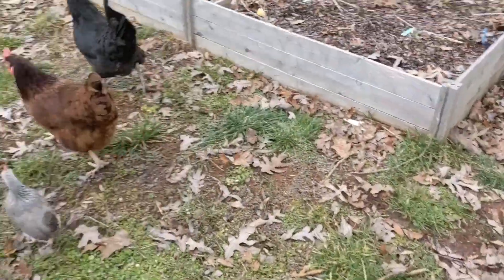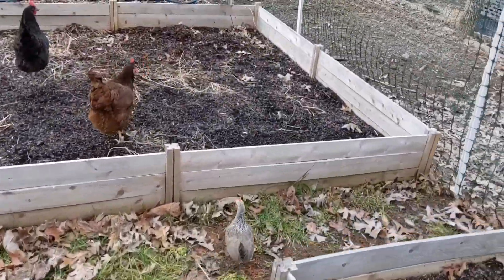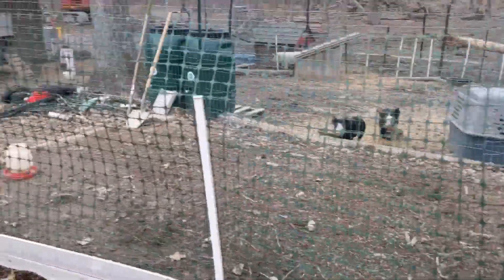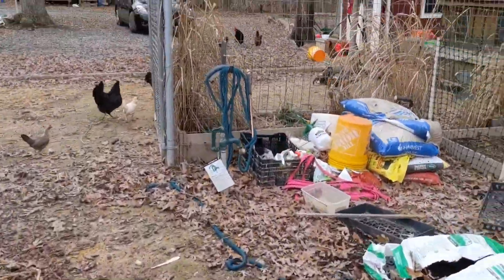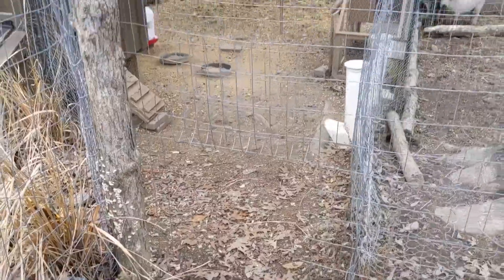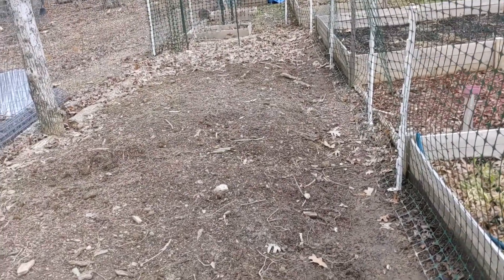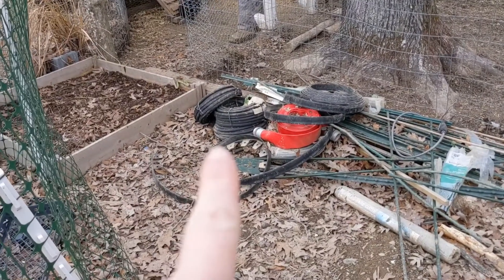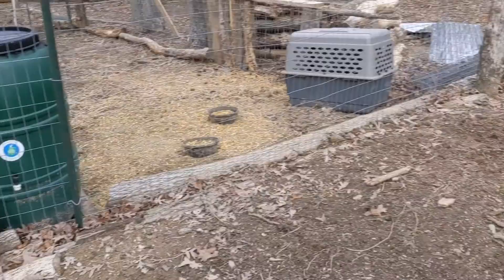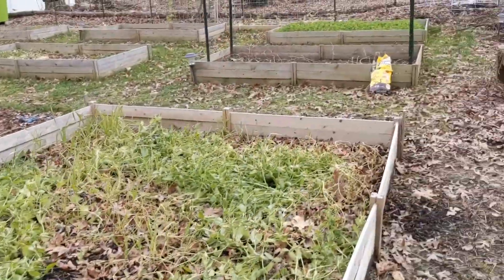We're going to put y'all over in the other bed. Chris opened up the chicken coop. You can see where the coop opens up here for them to come out. This is the space that we're having them turn — this is where we're putting our pumpkins and our gourds next year. We're going to spread some feed for them to come in. But this is the space I'm going to work on right now.